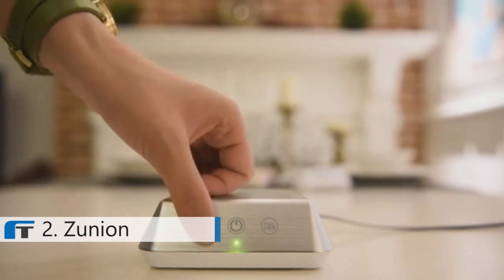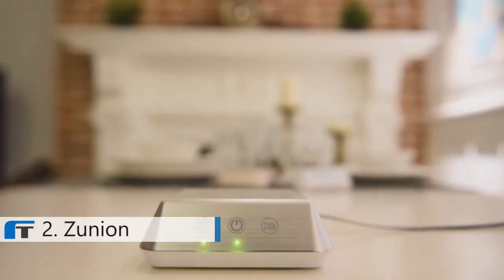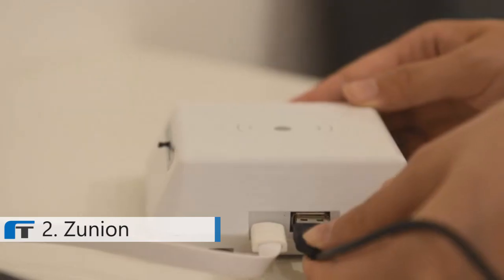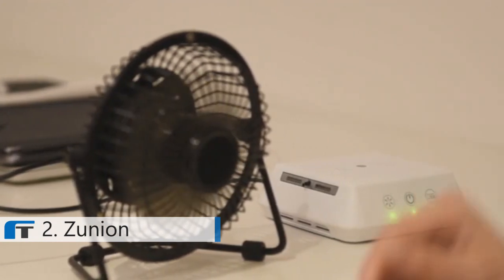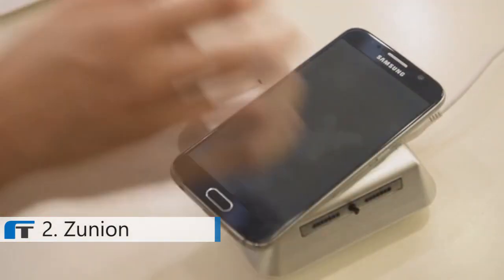Zunium has three modes: Turbo, Normal, and Sleep. If you want to amplify the purifying effect, click the fan button twice to start Turbo mode. Eight seconds after turning up the lights in a room, Zunium changes automatically to Sleep mode and activates anion release. Zunium also has a smart USB — you can connect and charge any USB powered device, even wirelessly. There are two kinds of Zuniums available: wired and wireless.